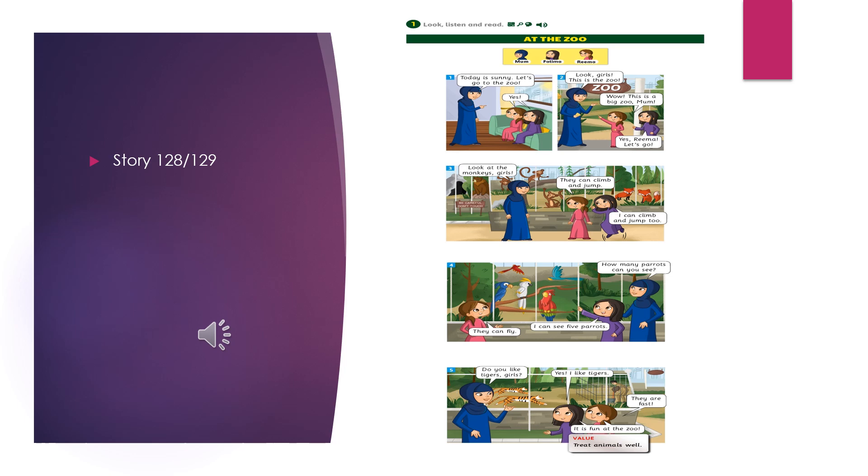How many parrots can you see? I can see five parrots. They can fly. Do you like tigers, girls? Yes, I like tigers. They are fast. It is fun at the zoo.